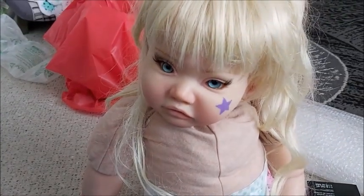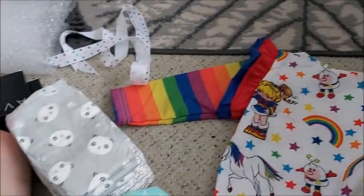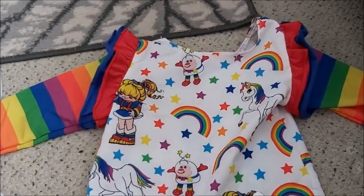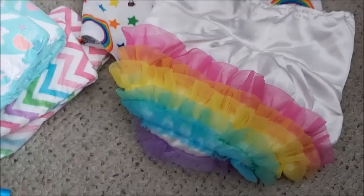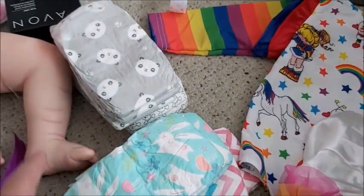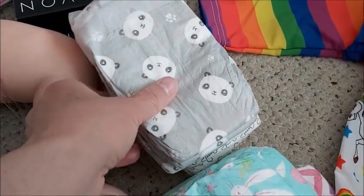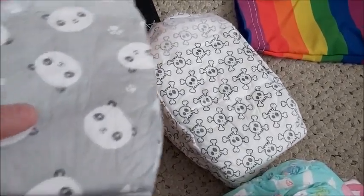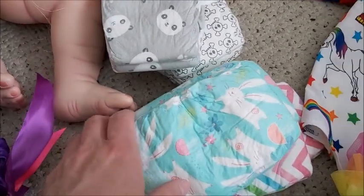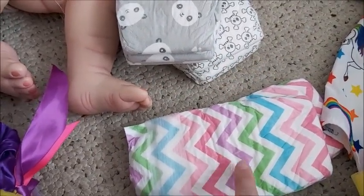I know the diaper is big on her but it's the only one I had. I will dress her in this — it was her original outfit, it's so pretty. It comes with these bloomers, look at the back, isn't that pretty! I will send home these diapers — not all of them will fit Rainbow, but she could probably use these on other babies. I have some pandas, some skulls, some Easter rabbit ones.